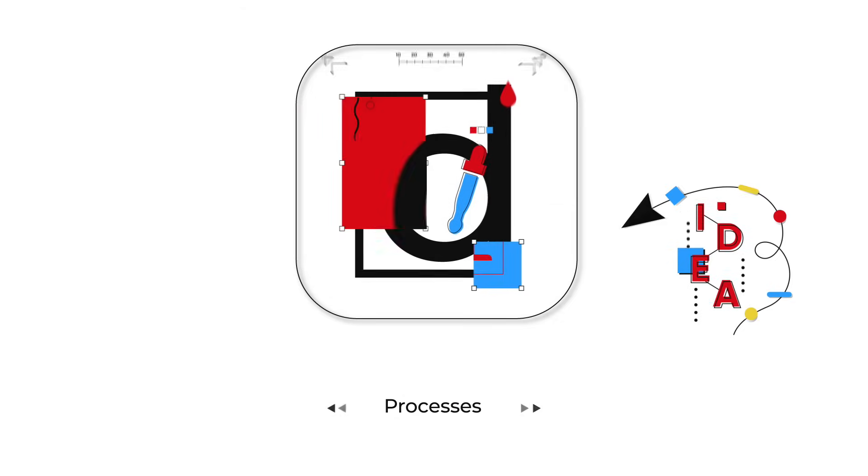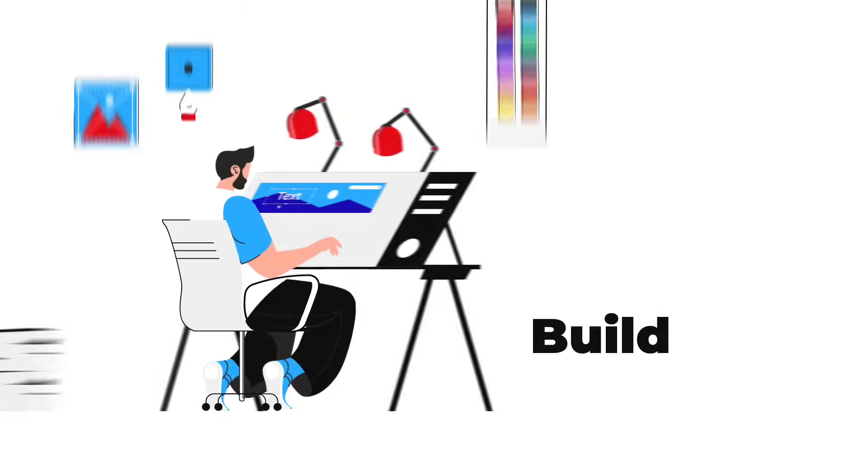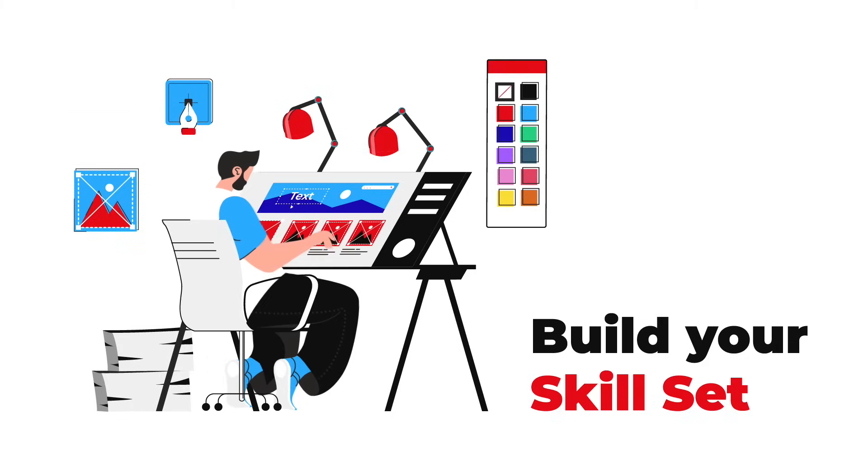Design is more than just mastering tools. It's also about processes, theories, principles, and building a skill set that will make a professional graphic designer.